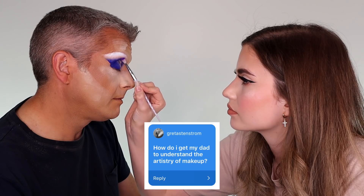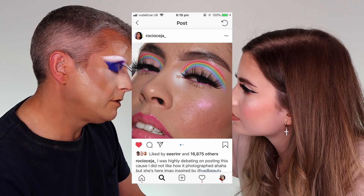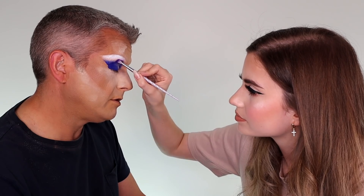Greta asks: how do I get my dad to understand my artistry of makeup? I'd say looking over some of the more technical artists, like Abbie of God, or some of the stuff that James does, or Rosie. Loads of people that do really detailed, really difficult work — so definitely show them that as art.